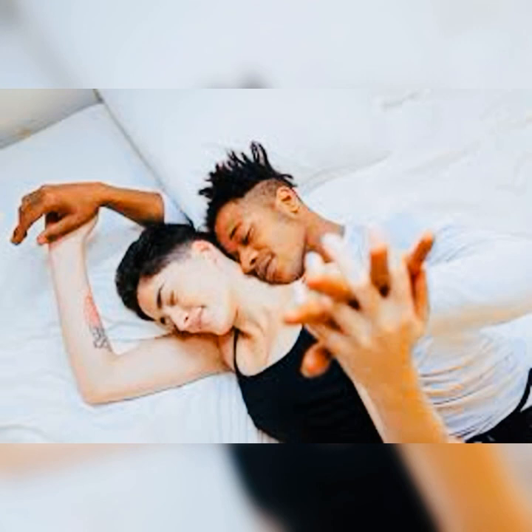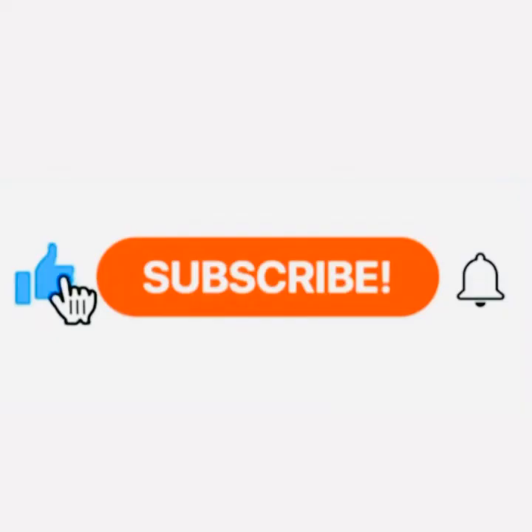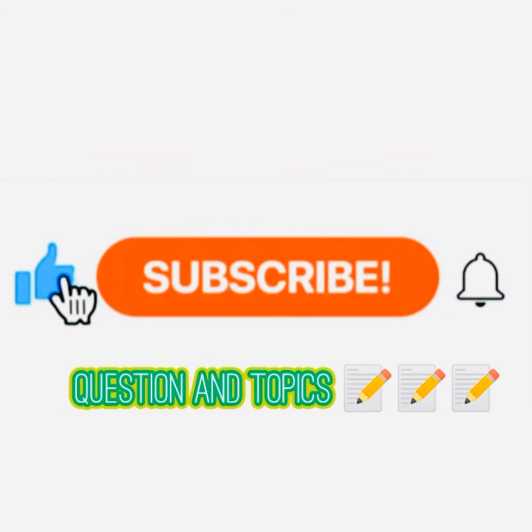So these are some of the ways we manage premature ejaculation. If you haven't subscribed yet, kindly subscribe and hit the notification bell. If you have any questions or any topic you want me to do a video on, leave them in the comment section — I'll have a look at them and do a video on it. Till I come your way the next time with an exciting video on a health topic, stay healthy.